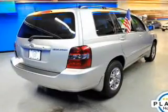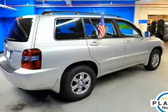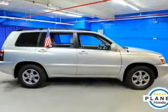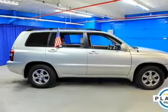Independent suspension, brake assist, traction control, stability control, low tire pressure warning, front ventilated disc brakes, anti-lock brakes, and child safety locks.